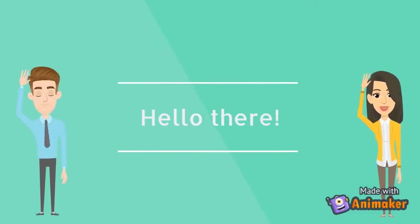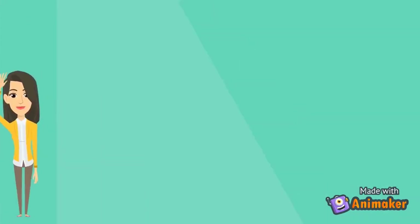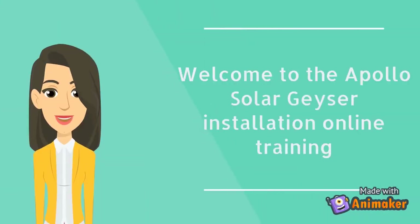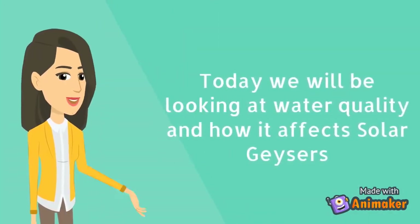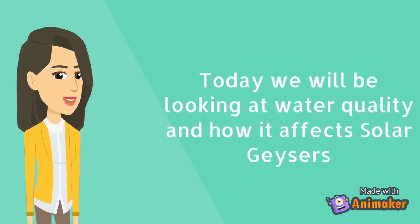Hello, there. Welcome to the Apollo Solar Geyser installation online training. Today we'll be looking at water quality and how it affects solar geysers.